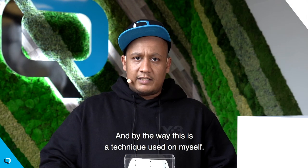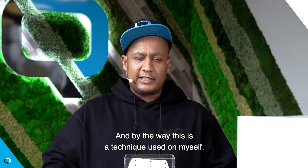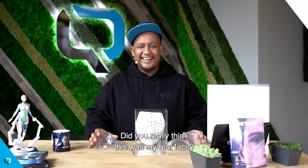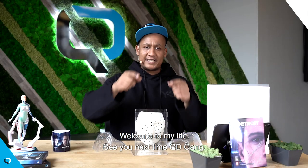And by the way, this is a technique used on myself. Did you really think this was my real face? Yes it is. Yes. Welcome to my life. See you next time, QD gang.